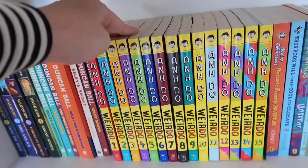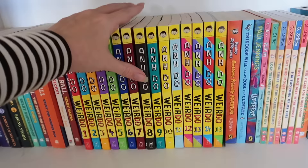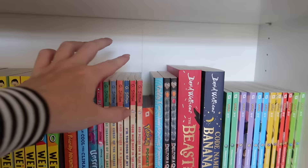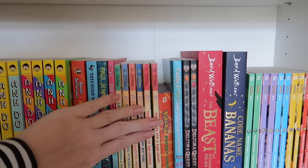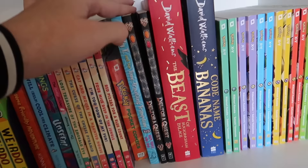We have Andy Weirdo books which the kids absolutely love — Evan, Otto and Felix, who are eight, seven and six, have all read these. I'd say these are a really great beginner book for beginner readers. Over here we have Paul Jennings books, which I remember reading when I was younger, and the kids love those. We wish we had more Geronimo Stilton books — we can't manage to find the early ones of that series.